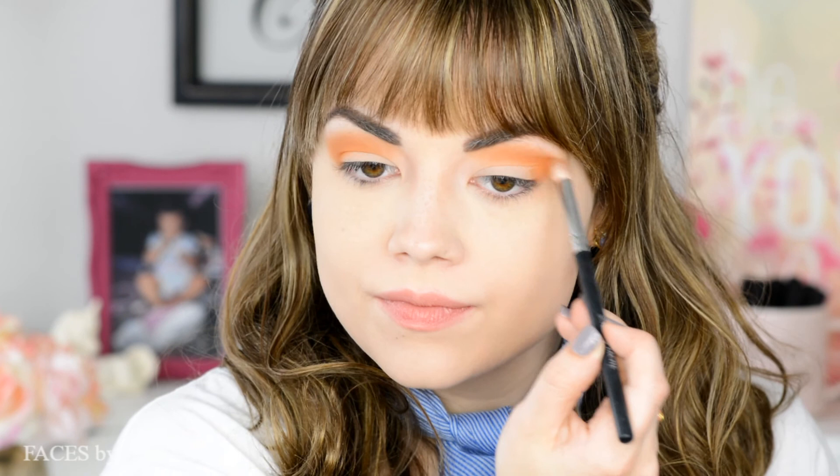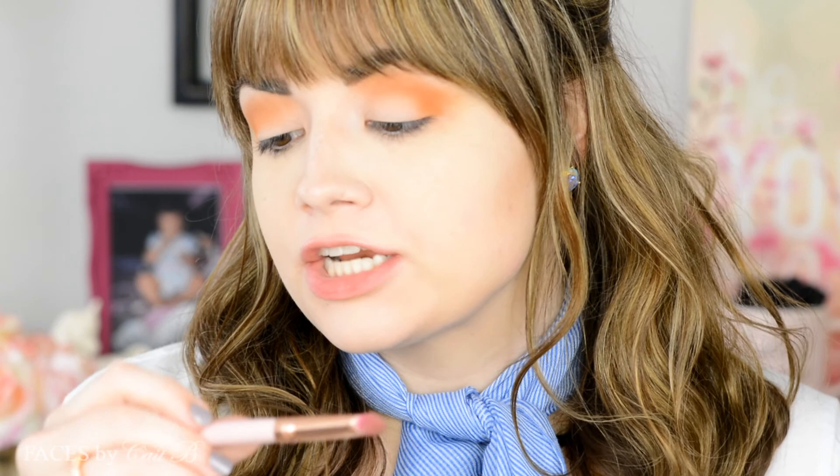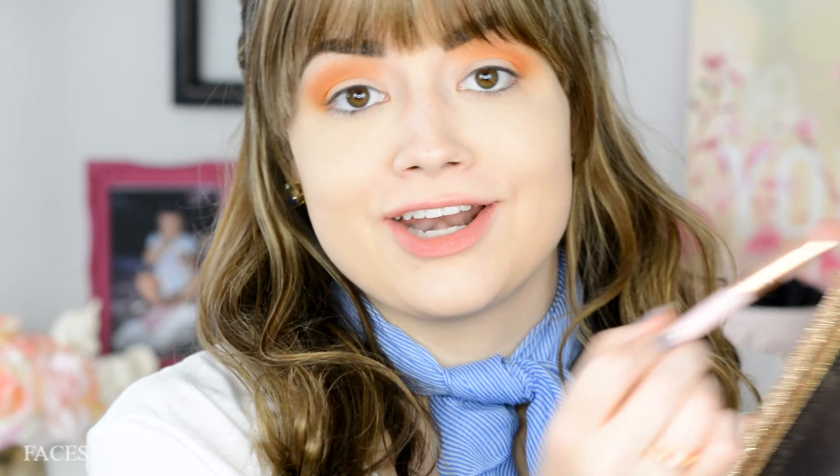Then I'm blending out any of the harsh edges with my scone blending brush. Then I'm going to grab a Spectrum brush — this is A07 — and dip it into the shade Orange Mousse, which doesn't really look like orange mousse, but gonna roll with it. Placing it right here onto my lid. Then I'm going to use that same brush and dip it into Caramel and place it right over Orange Mousse just to deepen up the color a little bit.